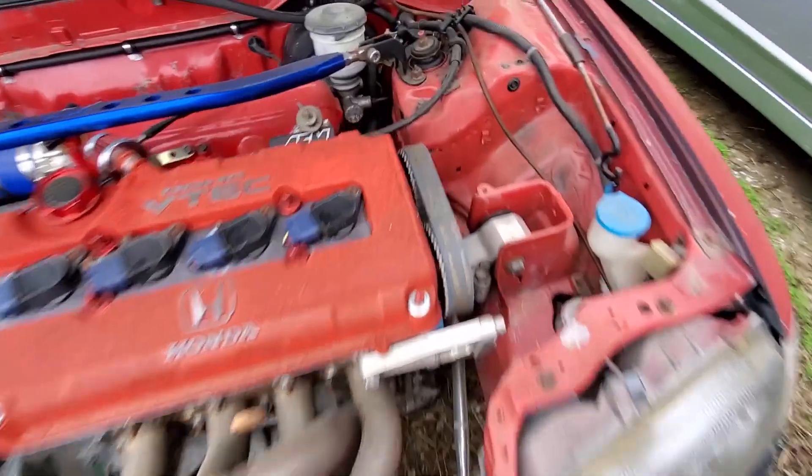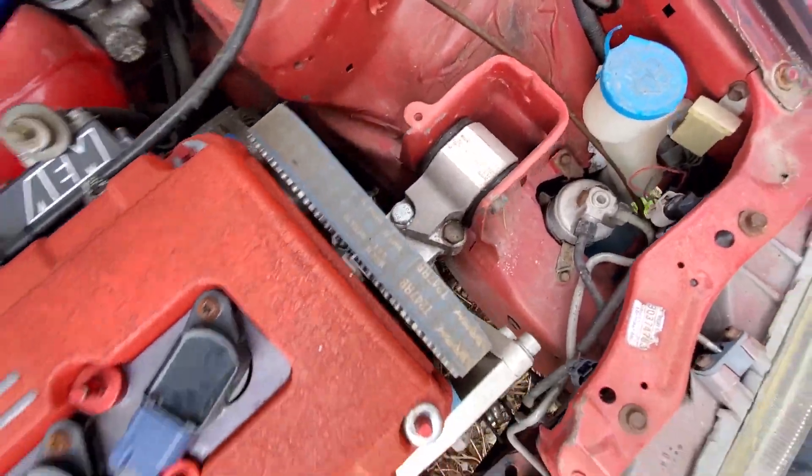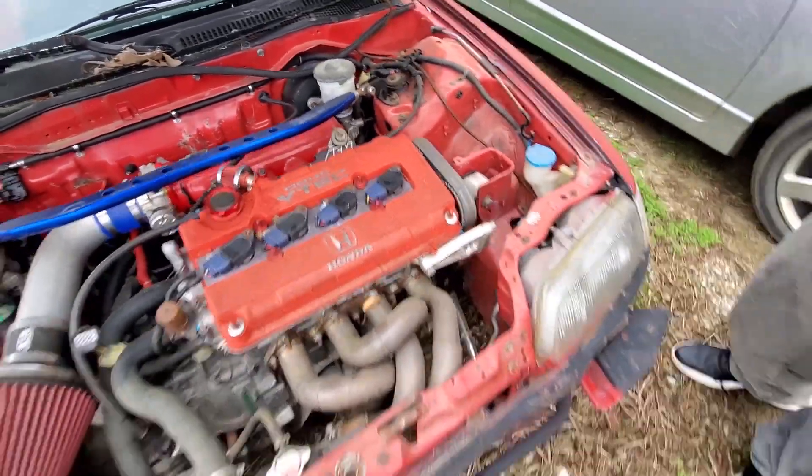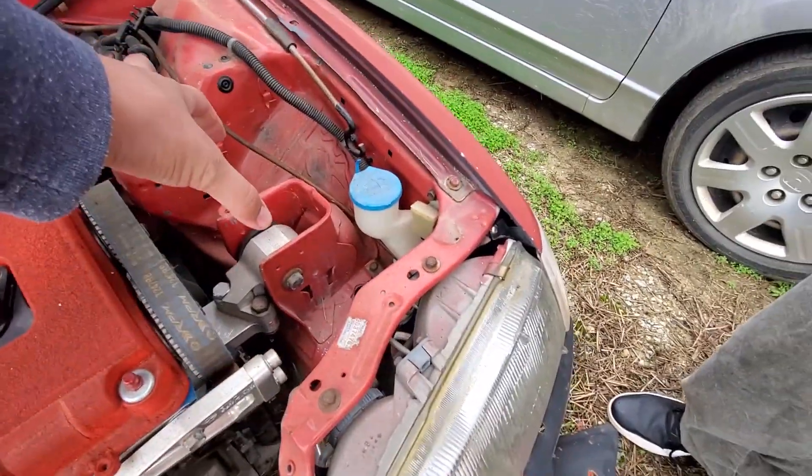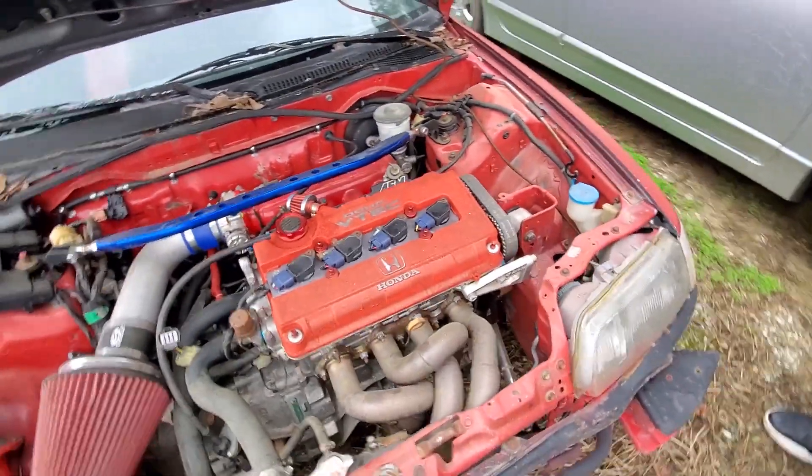That build is nice though. Damn, that's a skinny-ass motor, man. It's the CRX. Oh shit, that's what makes it that. On Nisha's car, the motor is almost as wide as the engine bay and stuff — that's a little skinny motor.